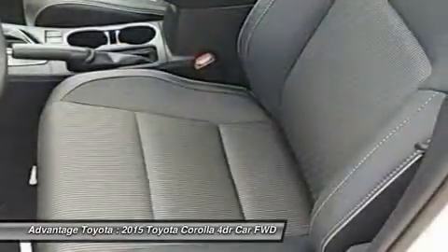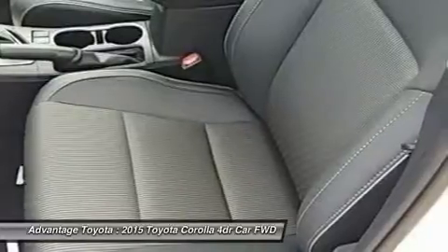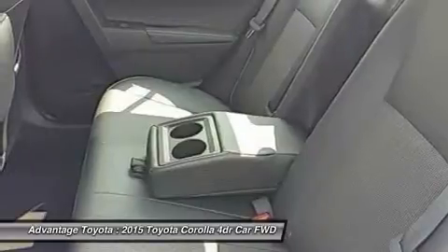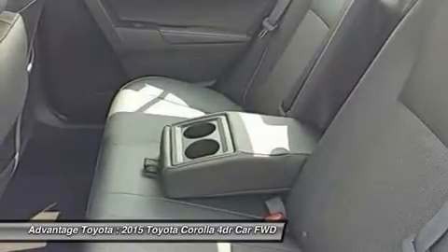Depending on the model and trim you select, you can get a 6-speed manual, a 4-speed automatic transmission with intelligence, or a continuously variable transmission with intelligence and shift mode.